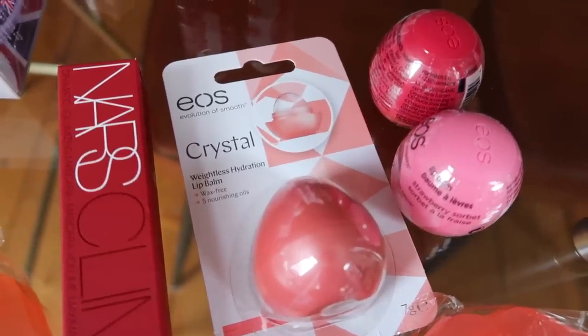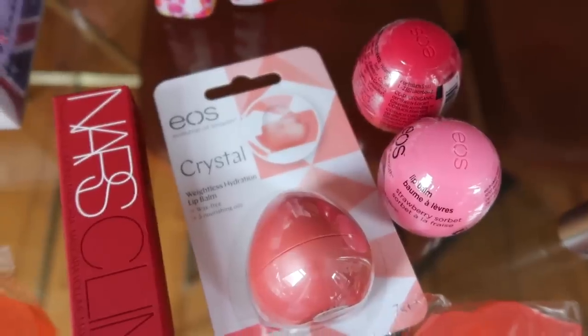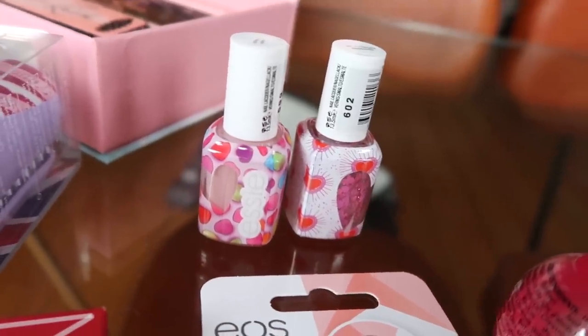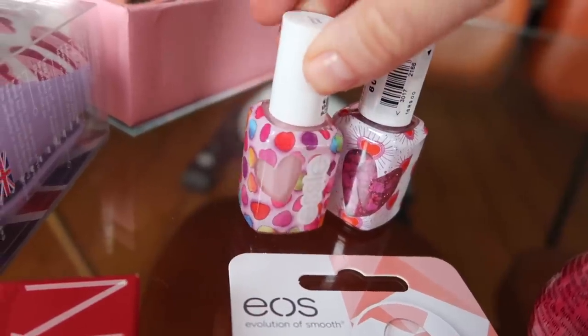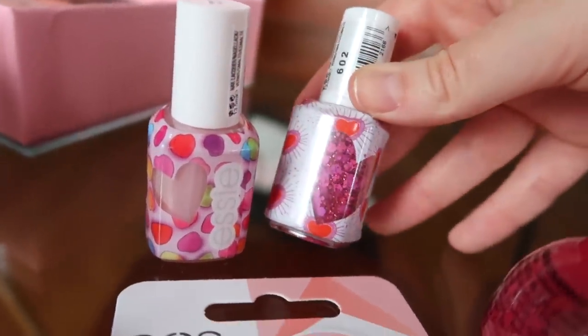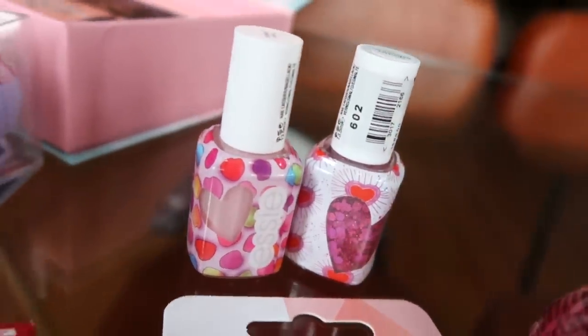EOS have got a crystal lip balm. I think this is like an EOS bulb but it's see-through — if you can see the picture at the top, that is so cool. Essie have sent me two cute new nail polishes. Look at this packaging. I think these were probably for Valentine's Day. I do get everything a little bit backtracked but I'm definitely going to paint my nails with them. This is just a little love heart glitter — it's like a nude with a glitter on top, which is so sweet.